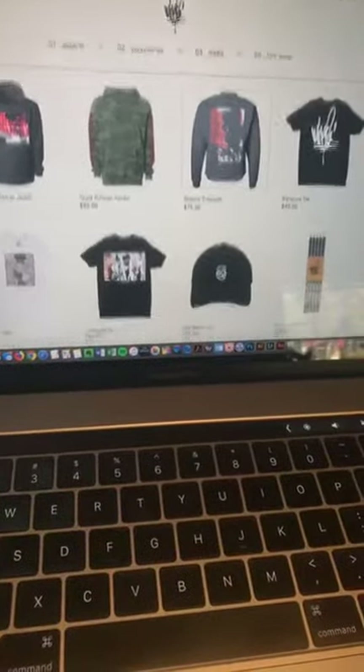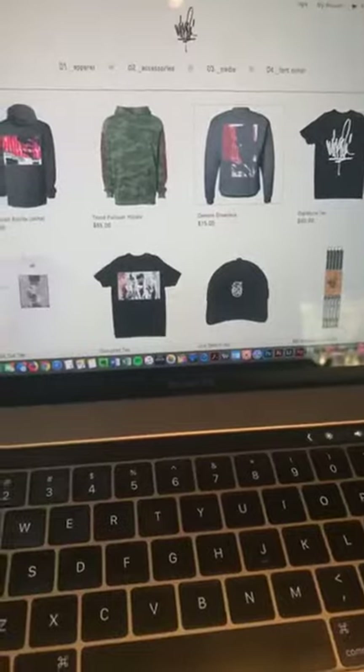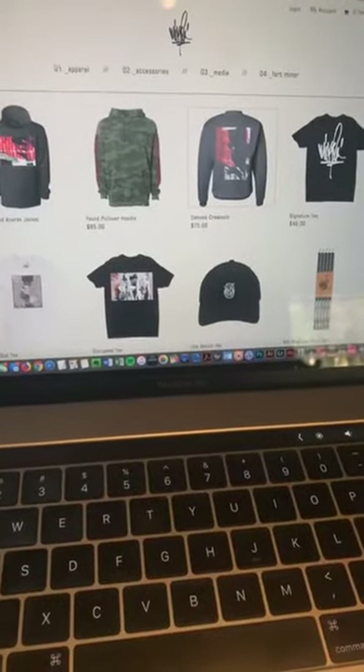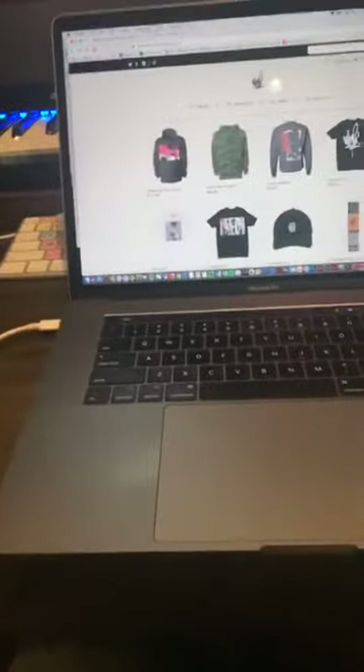Head over to MikeShinoda.com and jump into the shop to check some of this stuff out. Hopefully I'll see you guys wearing some of this stuff at the shows.